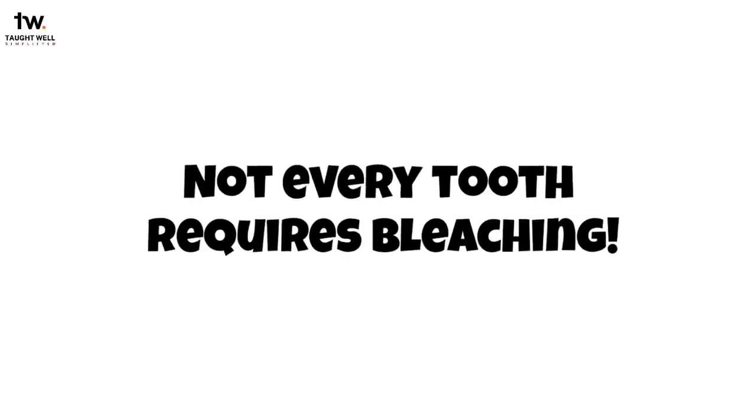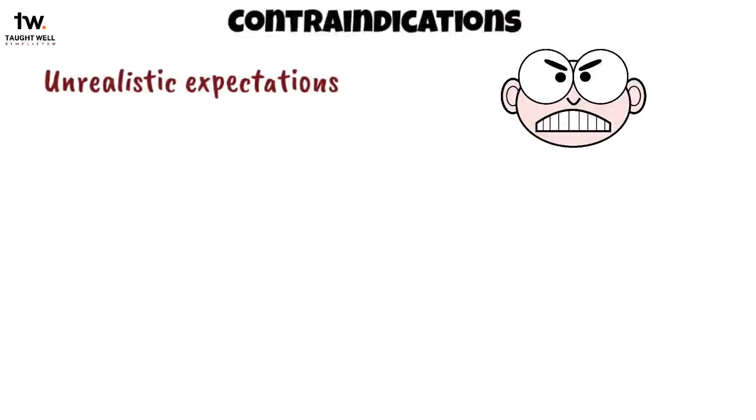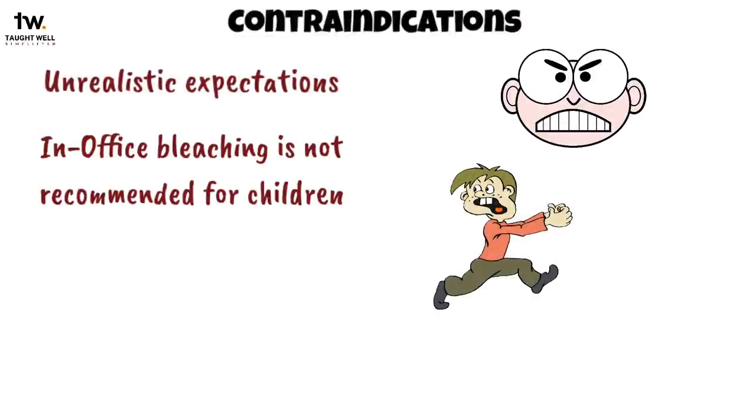We should remember not every tooth requires bleaching. Superficial or extrinsic stains can be removed easily by a rubber cup with prophylaxis paste or by light abrasion by a rotary polishing device. Bleaching is contraindicated for patients who have unrealistic expectations. In-office bleaching is not recommended for children, as their teeth have a large pulp chamber, or for teeth with cracks. In-office bleaching uses a higher concentration of bleaching solution which can later cause sensitivity.